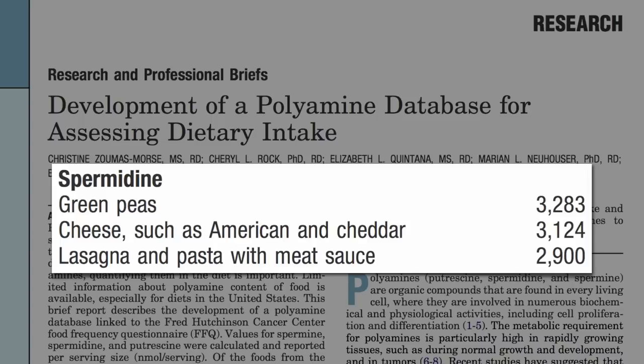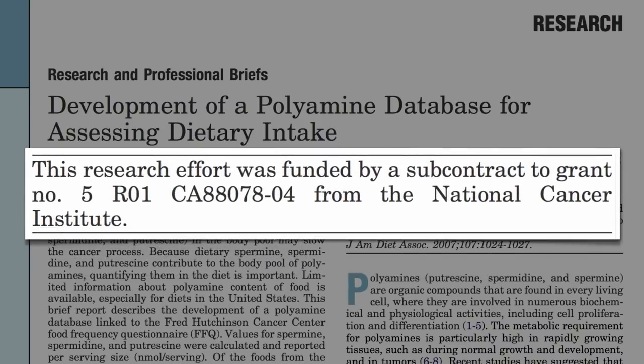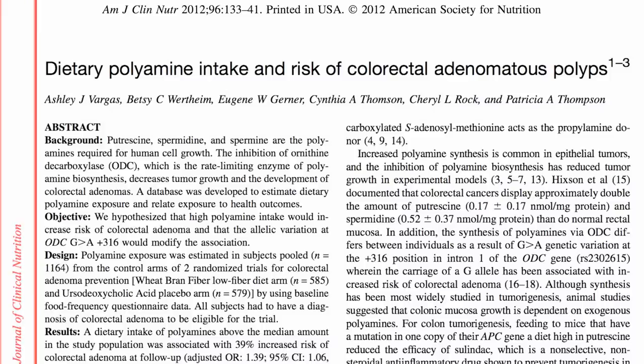So would eating some cheesy-peasy meat casserole make cellulite worse? It's never been tested, but if it did, this could be one of the mechanisms. The reason this study was funded by the National Cancer Institute is not because of cellulite, but because of the concern that this whole class of compounds may increase cancer risk. For example, intake of polyamines like spermine was recently associated with increased risk of colorectal polyps.